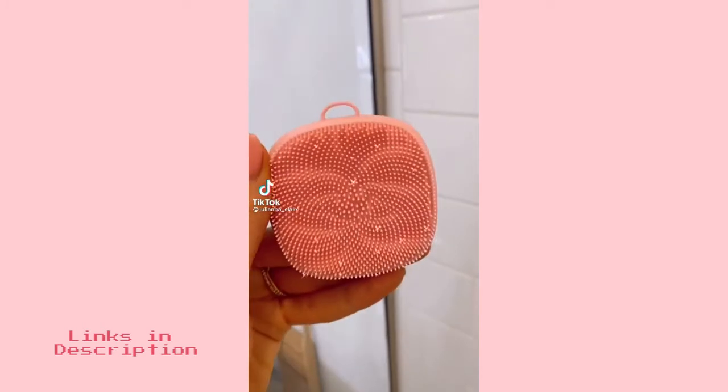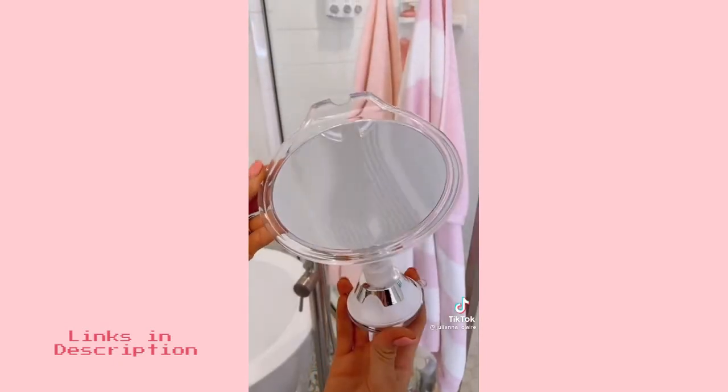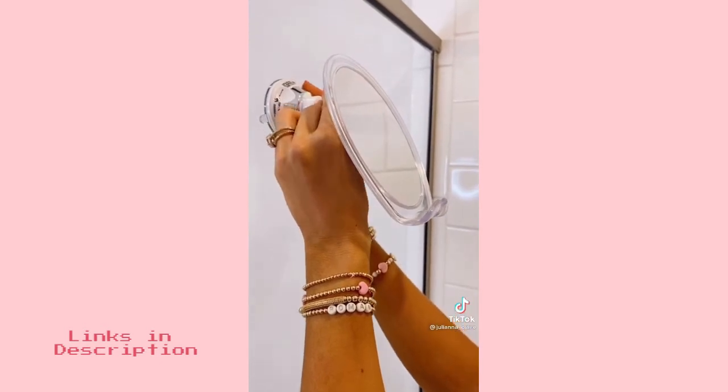This mini facial brush is made of silicone and gentle enough to use every day. This fogless shower mirror takes seconds to attach and is three times magnified. There's a place to put your razor and the mirror rotates 360 degrees.